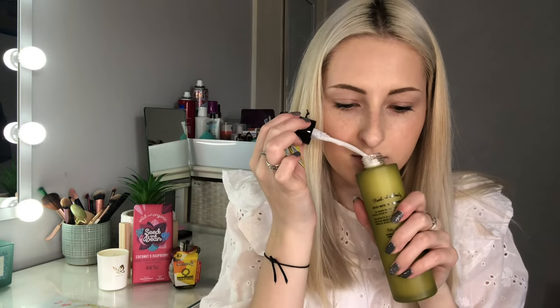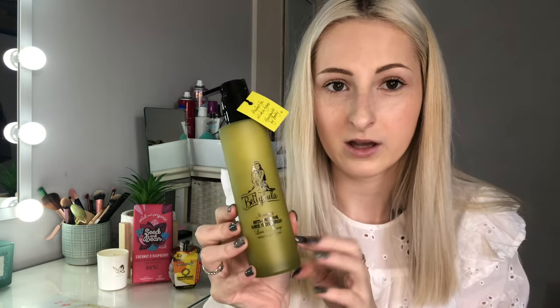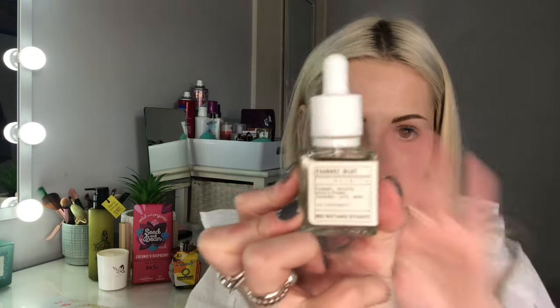I'm going to smell it — oh my gosh, that smells so nice! I could eat that, it smells amazing. I'm actually going to put this on the sink so I can use it after washing my hands.